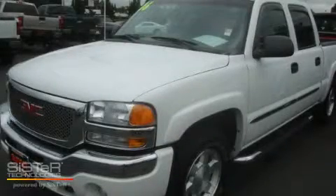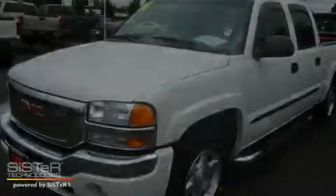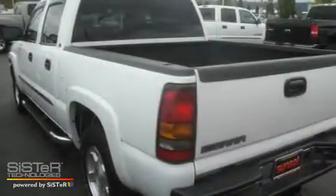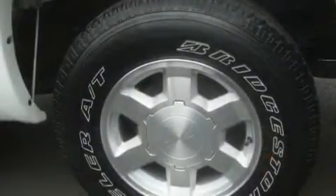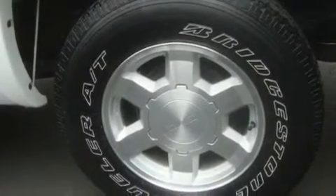This is a 2006 GMC Sierra 1500. Strong, durable, and dependable. It features a 5.3-liter, eight-cylinder engine, an automatic transmission, and four-wheel drive.